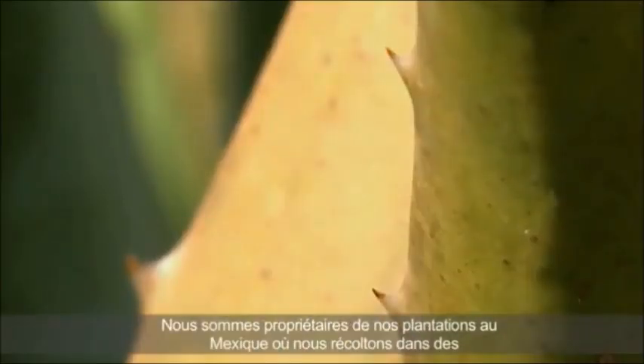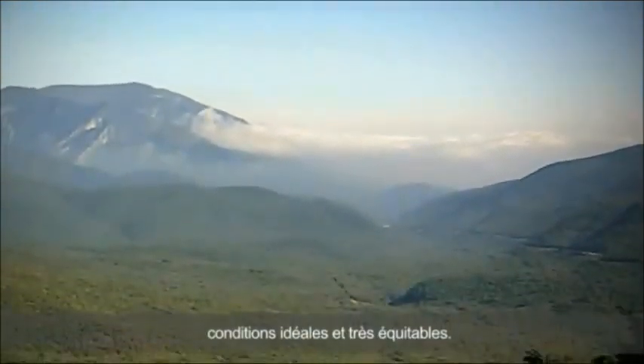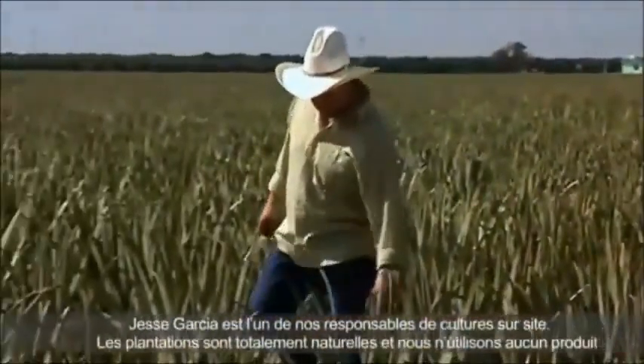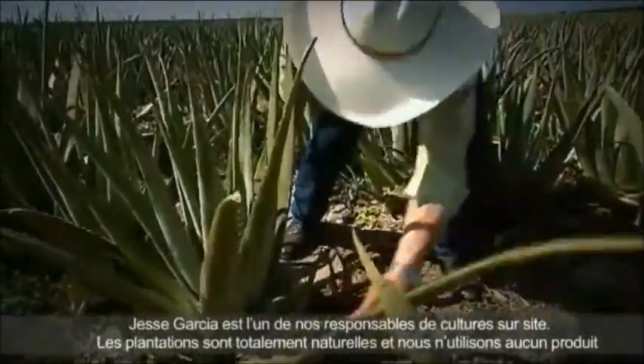LR discovered particularly high-quality Aloe Vera plants in Mexico. The Mexican highlands provide ideal conditions for this unique plant. Jesse García is one of LR's growers, and this is where he cultivates Aloe Vera for LR completely naturally.